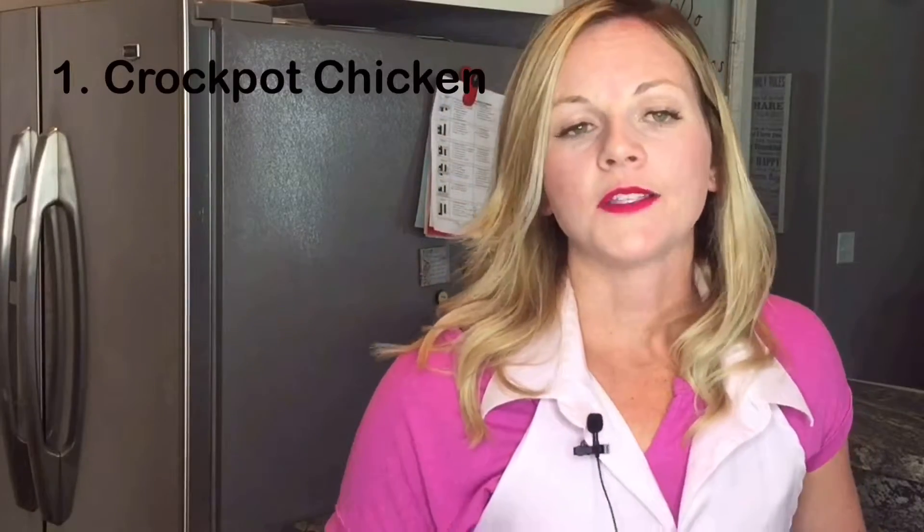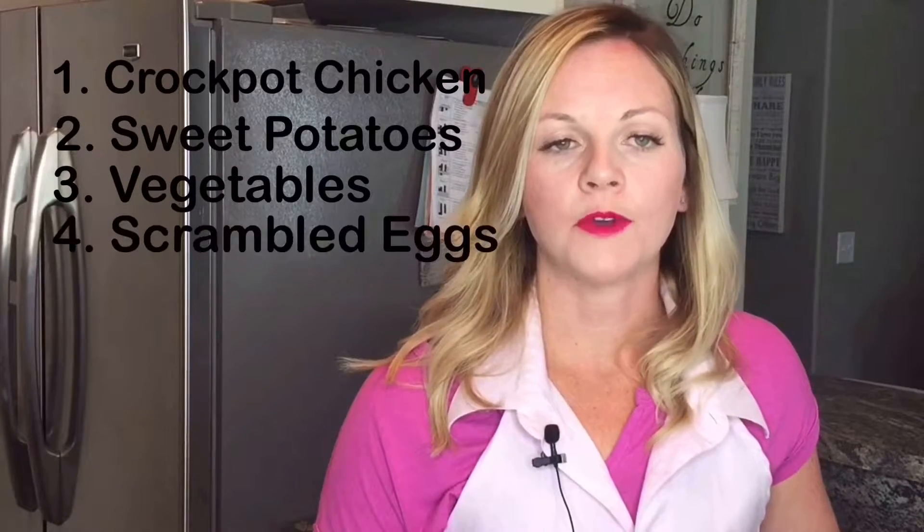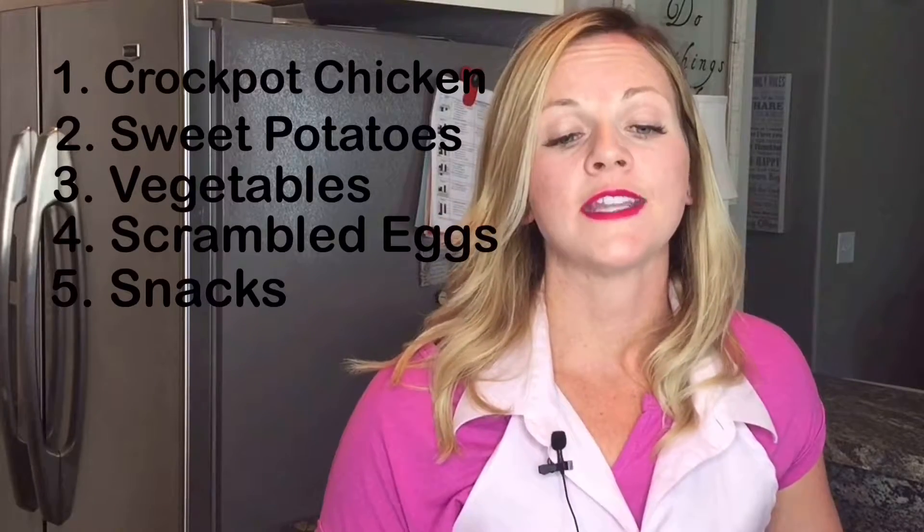Hey guys, my name is Maren. I'm a trainer here at Poketel Athletic Club and today I just wanted to bring you into my kitchen and show you five things that I do for meal prep every week. We've got some chicken in the crock pot, sweet potatoes in the oven, we're gonna cut up some vegetables, scramble up some eggs, and go over some really fun snack ideas.